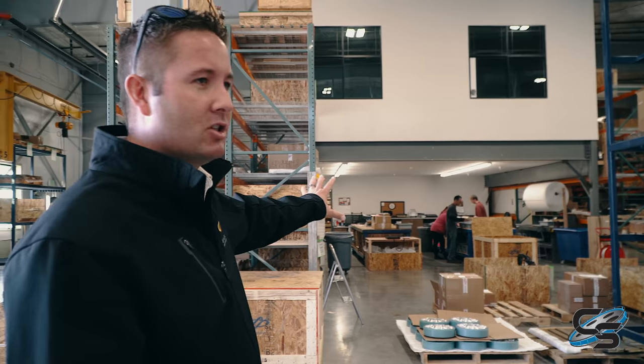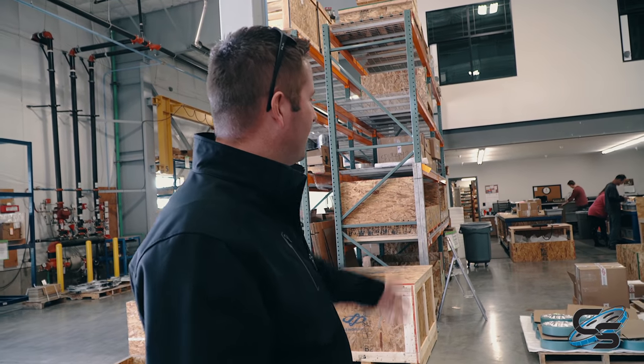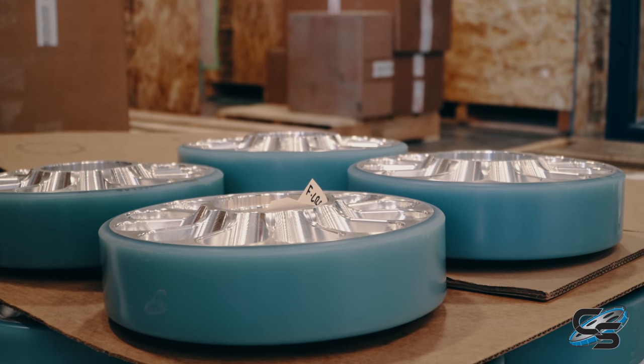Right here is our packaging area for our spare parts business. When customers need a spare part or they have a warranty item, this is the group that packages it. You can see we've got some 40 free spin wheels right here on a pallet that are getting ready to be shipped out.